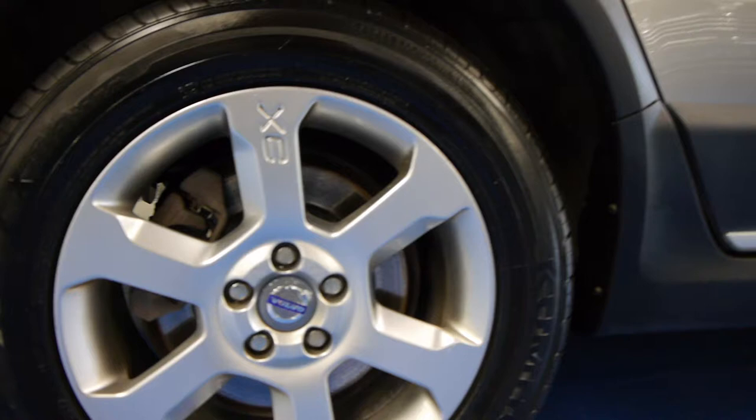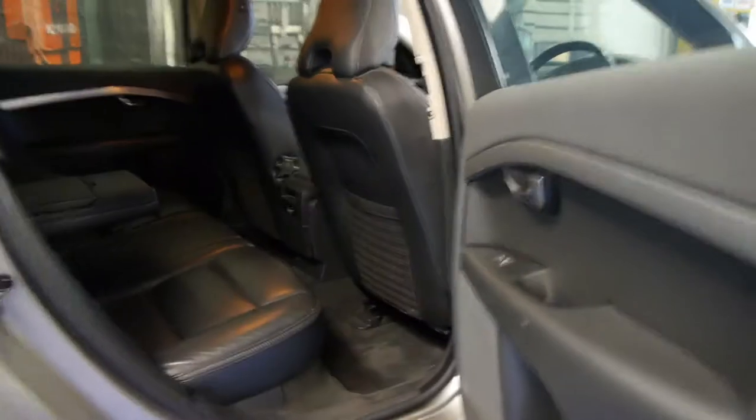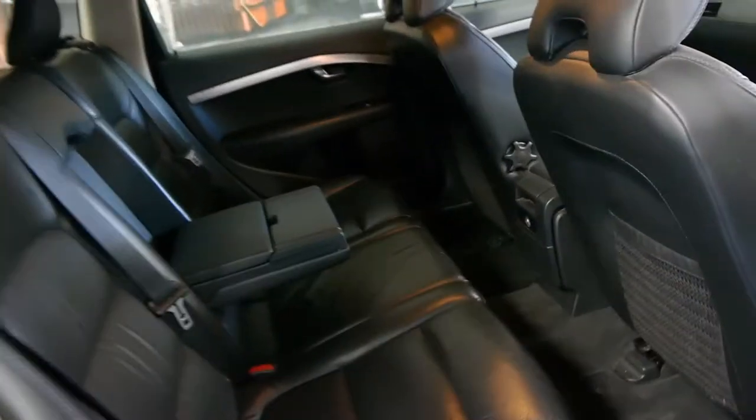All the wheels are in very good condition — there's no gutter rash or anything like that. I can't even see a dent in the whole car, which is quite rare on a station wagon, being a family car.